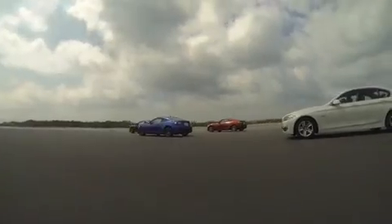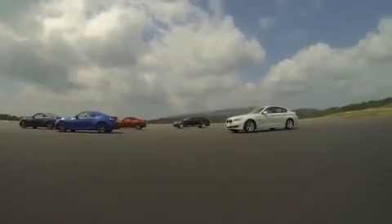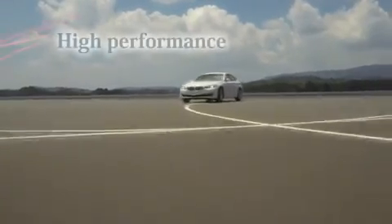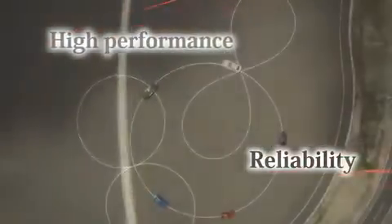Currently, JTECT's power steering systems are enjoying one-fourth of the market share in the world. This statistic demonstrates the high performance and reliability of JTECT's products.